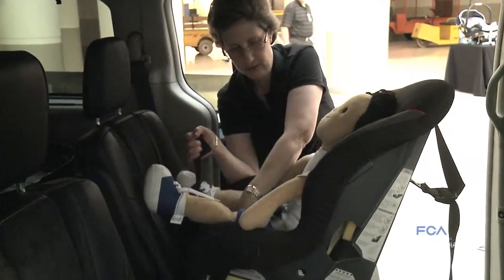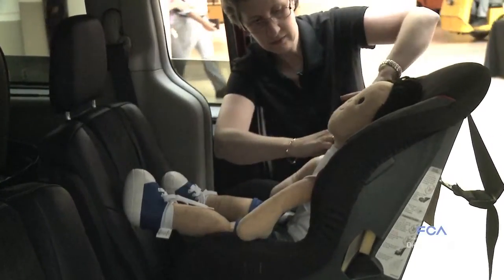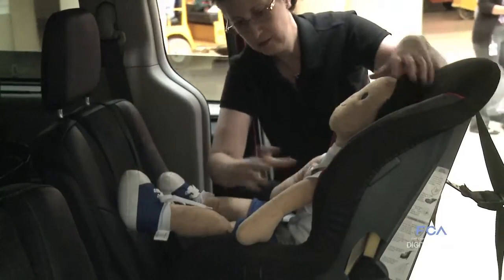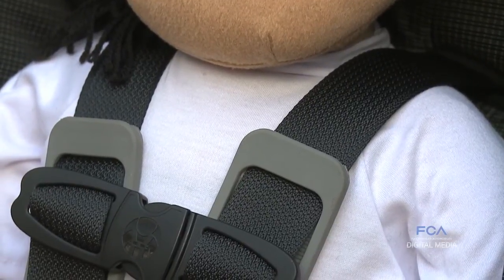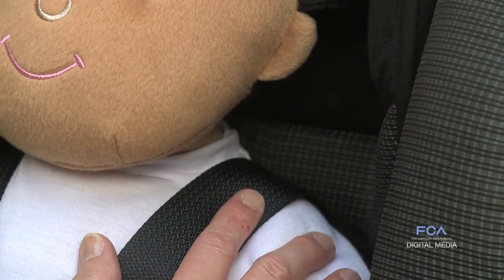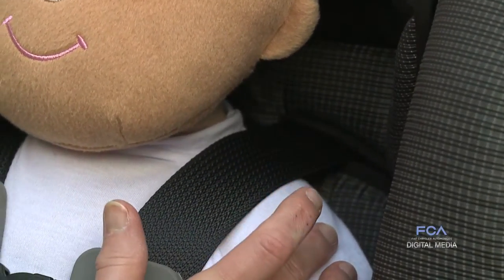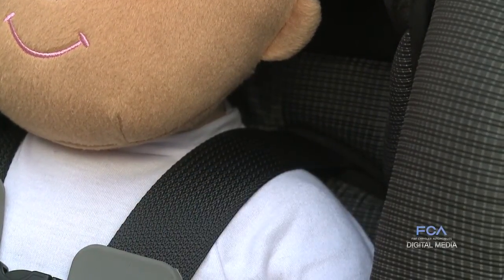Correct forward-facing installation is very similar to rearward-facing, but it changes because the crash dynamics change. Instead of the child being cushioned by the shell of the car seat when rear-facing, now it's the harness that restrains the child in a forward crash. You want the shoulder straps to be at or above the child's shoulders, and in a crash that harness will restrain them with the bony parts of their body — their shoulders and their hips.